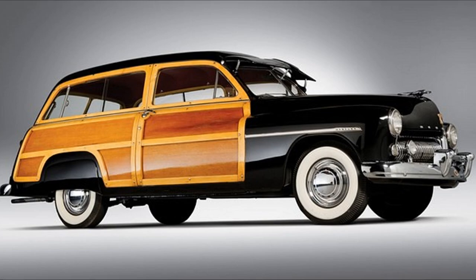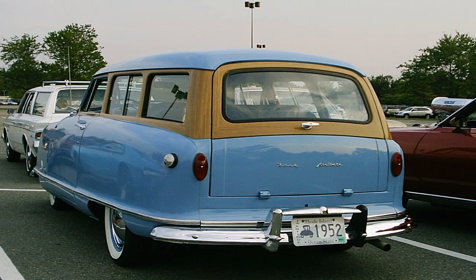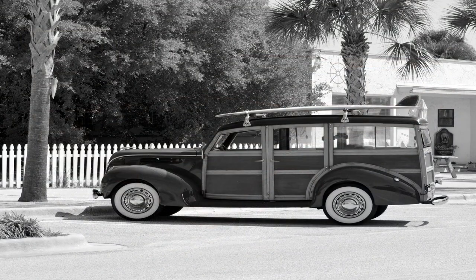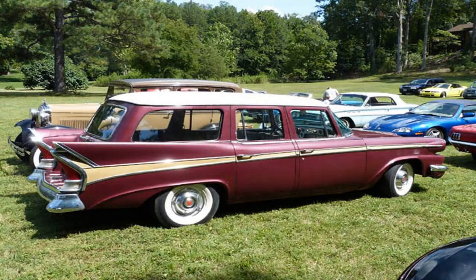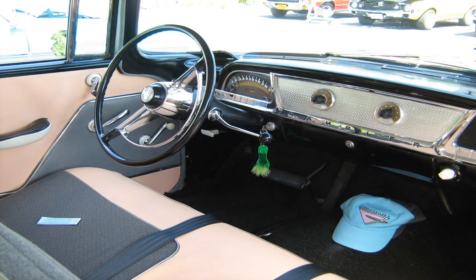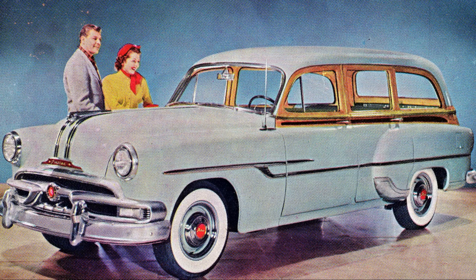The 1950s were a decade of significant changes for the station wagon, as manufacturers sought to improve their designs to make them more appealing to families. One of the changes was the shift away from wooden bodies, which had been a hallmark of station wagons since their early days. Instead, manufacturers started using steel bodies with modern lines and sculpted curves, giving the vehicles a more streamlined and contemporary look. Station wagons in the 50s also started to feature more luxurious amenities inside the cabin, with air conditioning and power windows among the new features.